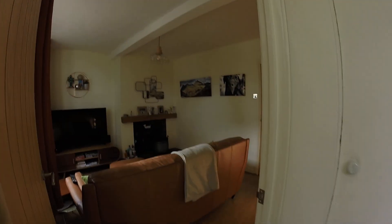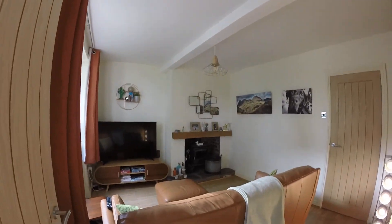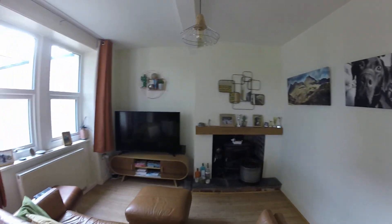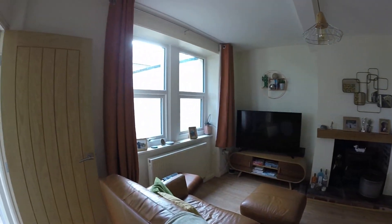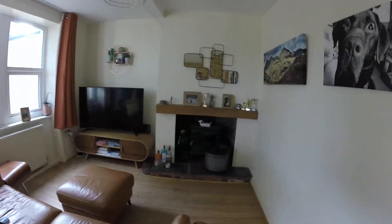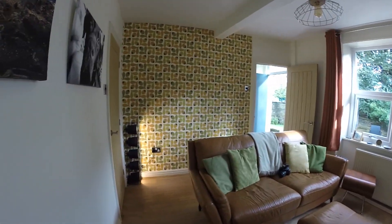When you first step into the property there is a cellar here for storage, but then you're into your front room. The front room has got a solid fuel stove, and you've also got gas central heating and double glazing — a nice attractive stove there. It's a lovely room.